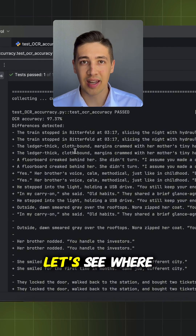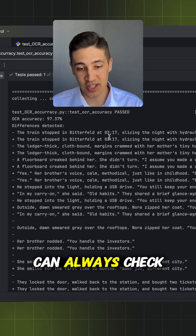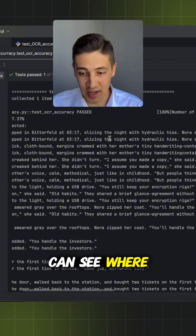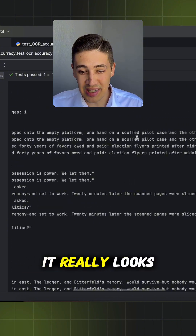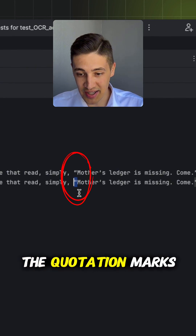But where are the 3% differences? Let's see where the system went wrong. I've built the test so you can always check the baseline and the OCR line and really see where the system messed up. If we check the first two lines, on the first glance it really looks perfect. But here's the mistake — if you check really closely, the quotation marks are different.